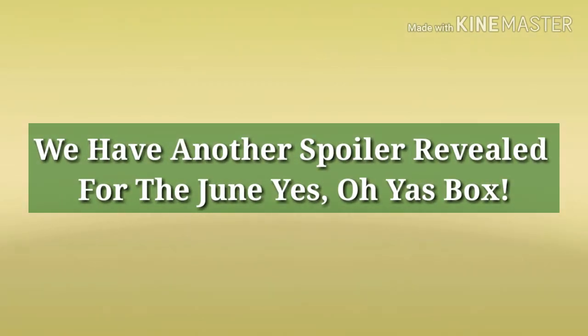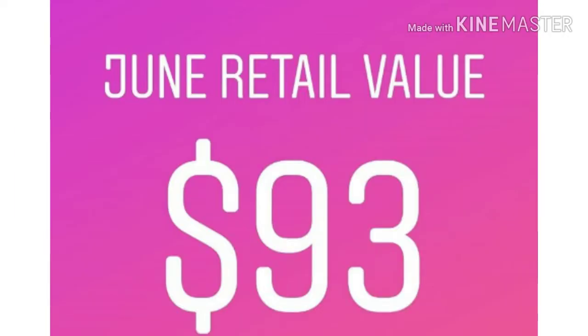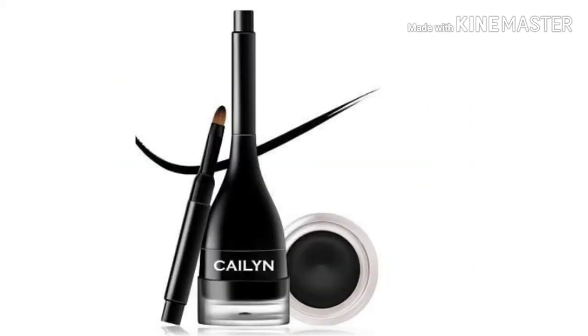Hey everybody, how are my glow tarts doing today? I hope everybody's well. So there has been another revealed spoiler from Yes Oh Yes, and this is going to be for the June box. More cosmetics is going to be in the box — there are four different variation palettes: Dreamscape, Daydreams, Wanderlust, and Stargazing. You will get one of those four.